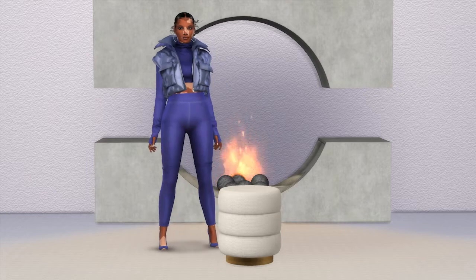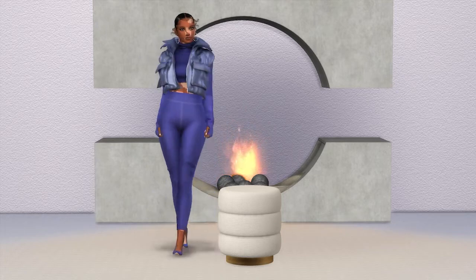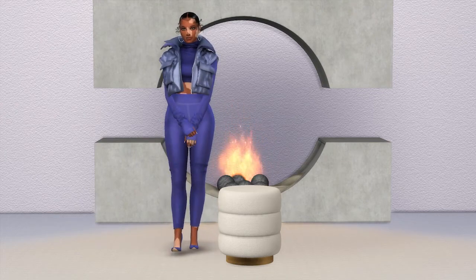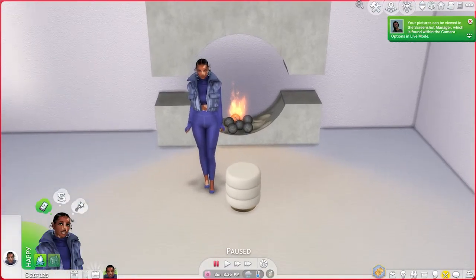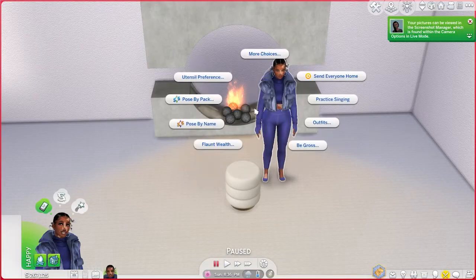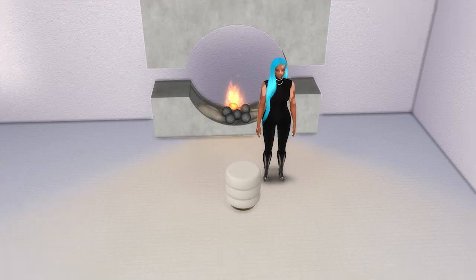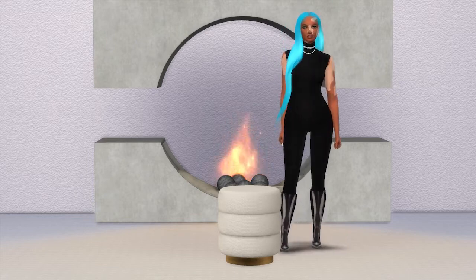To recap: download the Pose Player, place the teleporter and teleport your Sim into position, click the pose you want, pause the game, angle the camera how you want it, and save that camera position using Control 5 through 9. Then hit play so your Sim moves through the poses, and hit C to take a screenshot. I'll put all of that in the description box too.